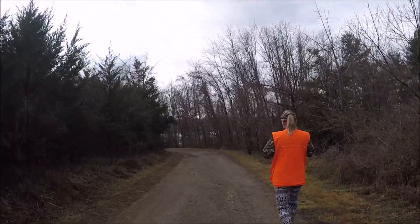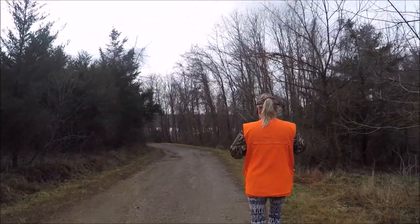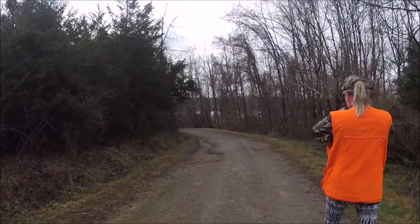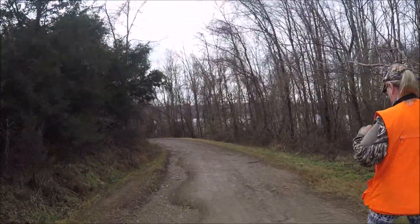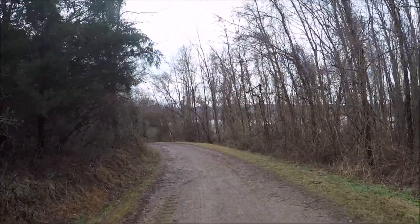We're continuing down what used to be an old road. I don't see many traces of asphalt on this particular road, but when we get down a little bit further we will meet up with a road that was once asphalt and the asphalt is still there in a very decayed form.